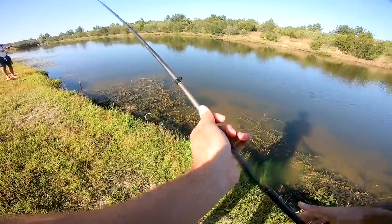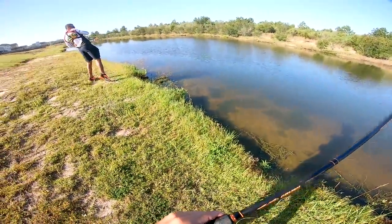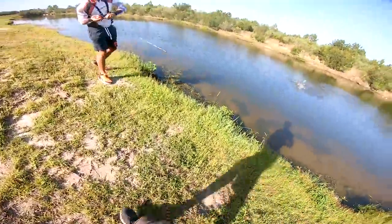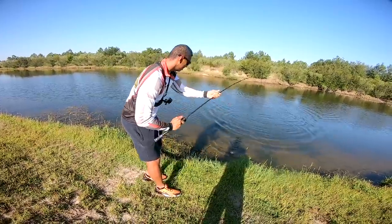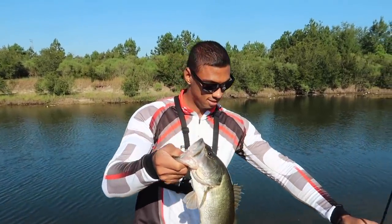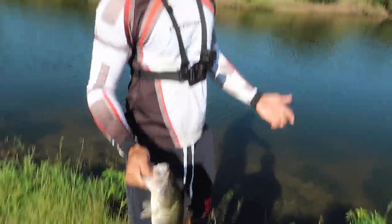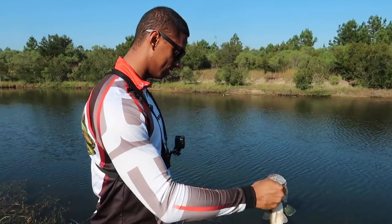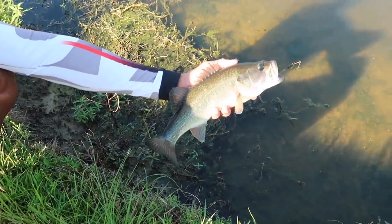I started dragging it and right when it hit my head to drag, he hammered it right then and there. That's not bad at all - that's over two pounds. Alan Bob's got one too, about the same size, pound and three quarters on the shaky head, smaller profile. He munched it. We're getting a good start - bluebird skies, tough conditions. Chatterbait, shaky head, and big worm producing.